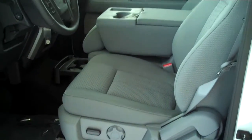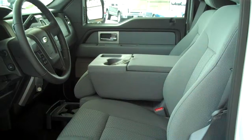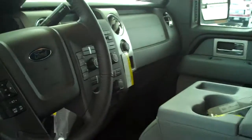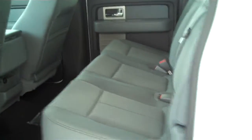This one does have the cloth interior, with a bench seat up front and a folding console. It does have SYNC technology for all of your wireless Bluetooth features, power windows, power locks, and it is a six-seater vehicle.